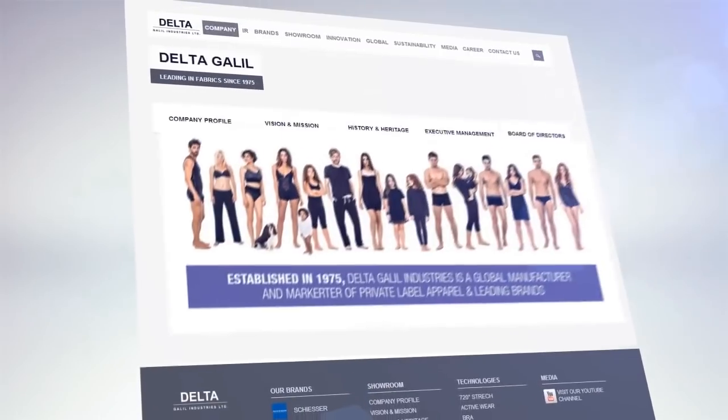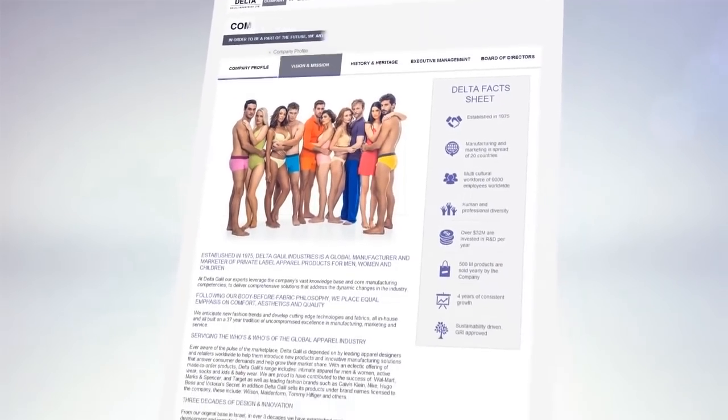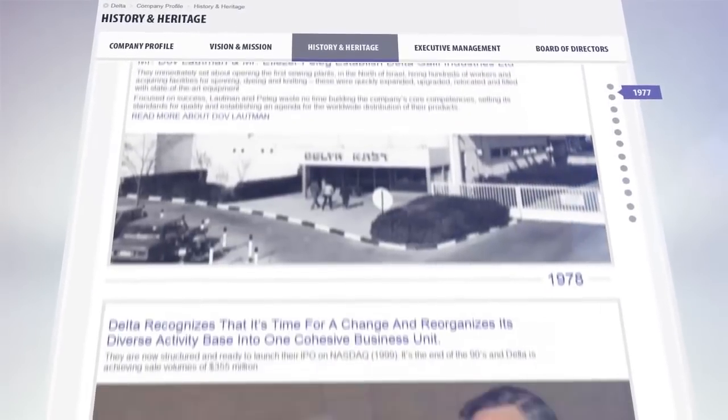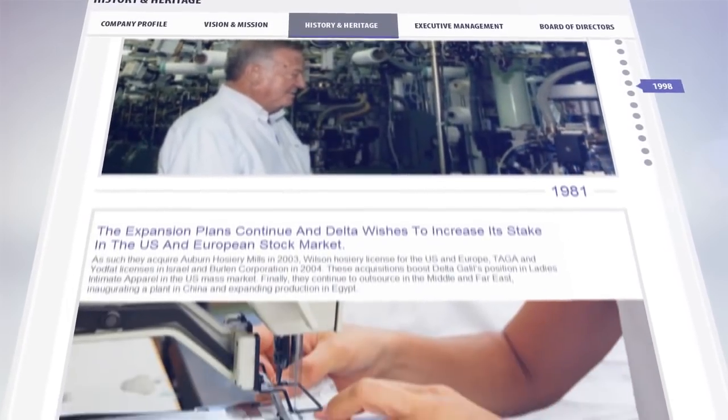In the company section, you can find comprehensive information about Delta Galil, from the basic facts to our philosophy and vision. The history and heritage section takes a journey through time, highlighting the company's achievements and milestones.